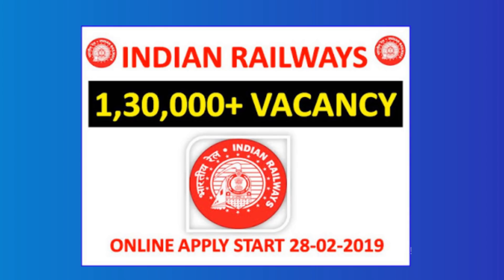There were a total of 30,000 posts in NTPC, Paramedical Staff and Ministerial and Isolated Categories. For Level 1, there are approximately 1 lakh posts which are being offered by the Railway Recruitment Board.